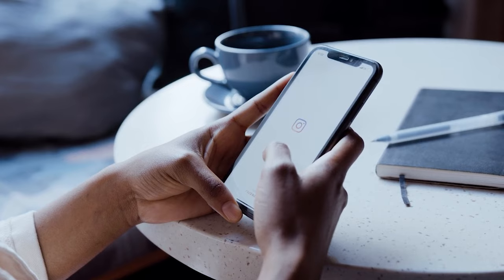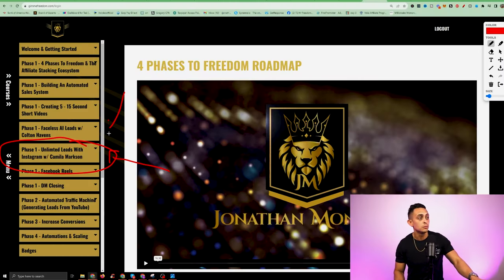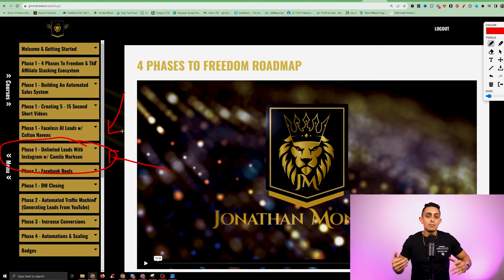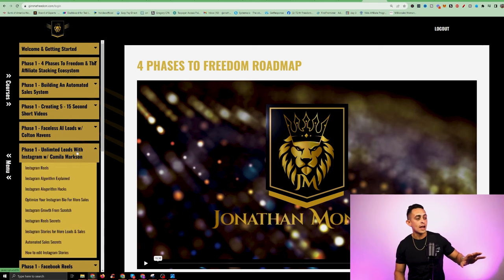She's gone on to build hundreds of thousands of followers on Instagram. She's going to show you how she built her Instagram following, but more importantly, not just build a following — how do we get that Instagram following to buy things from you, to become leads, to go viral on Instagram. She was actually able to make over a million dollars in commissions using just Instagram. You have that entire program with Instagram inside of Freedom Accelerator.